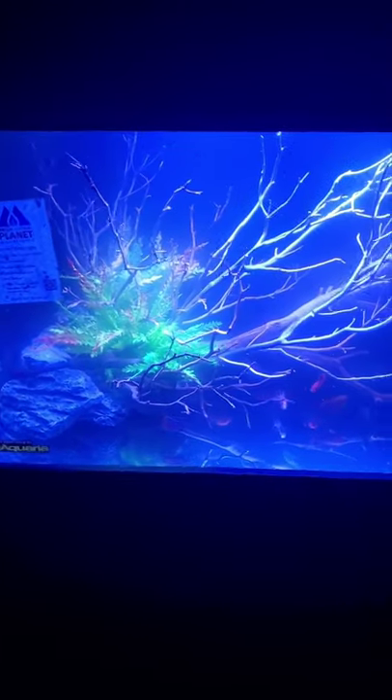We've got a Planet Aquarium over here. Artificial plants, but nice manzanita and seiryu stone. More glow-in-the-dark coral-y stuff. Some discus. Very cool.